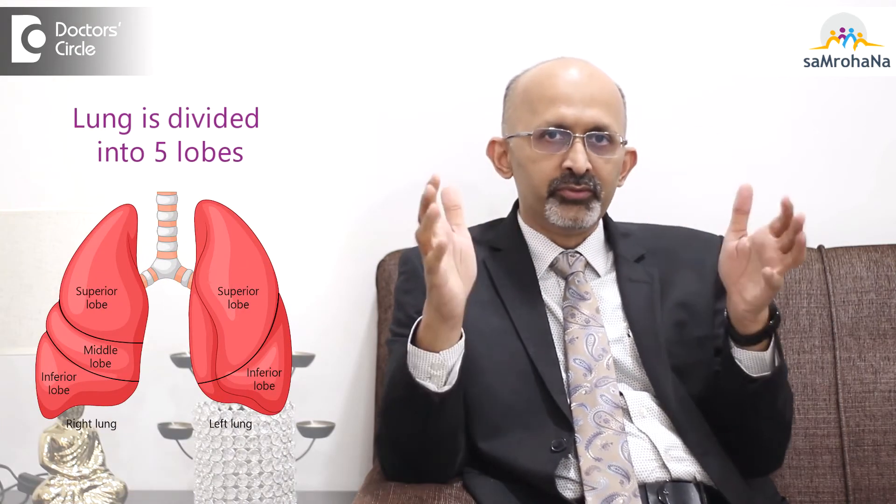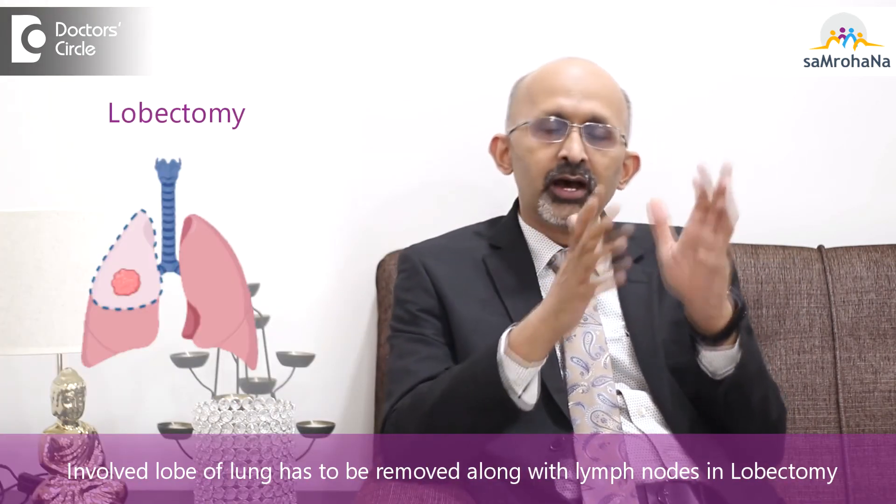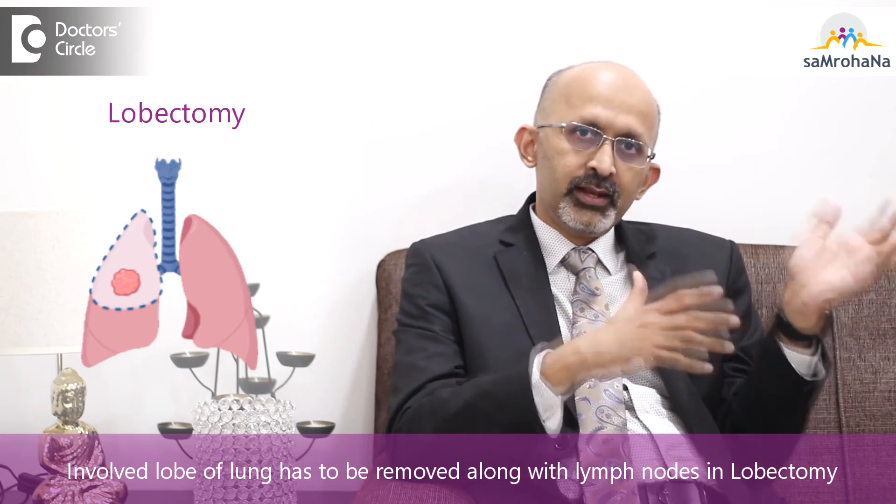The main treatment of stage 1 lung cancer is surgery, specifically what is called a lobectomy. A lobectomy involves removing the affected lung lobe — the lung is divided into five lobes, three on the right and two on the left. The involved lobe of the lung is removed along with the lymph nodes, and that is the primary treatment of lung cancer.